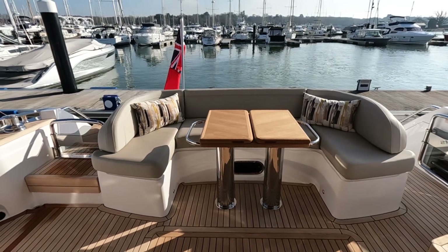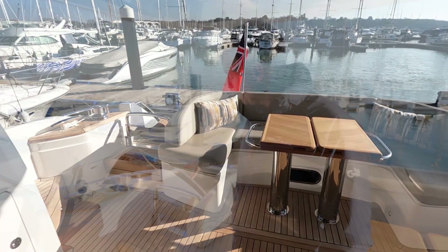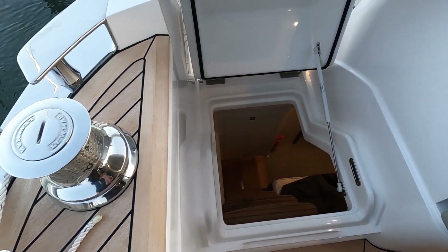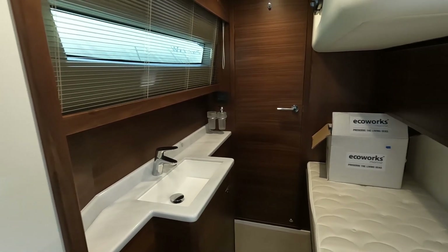We've got crew accommodation in the starboard quarter here — a useful cabin for families, friends, or storage. It's a very well-appointed cabin with air conditioning, giving you some flexibility.